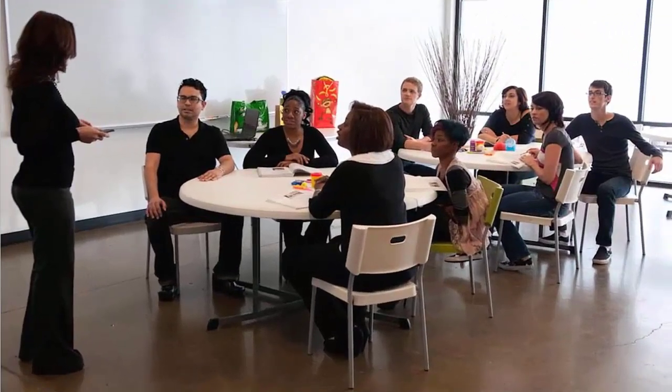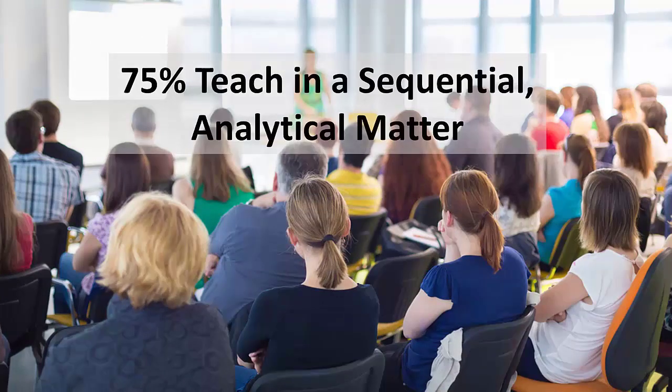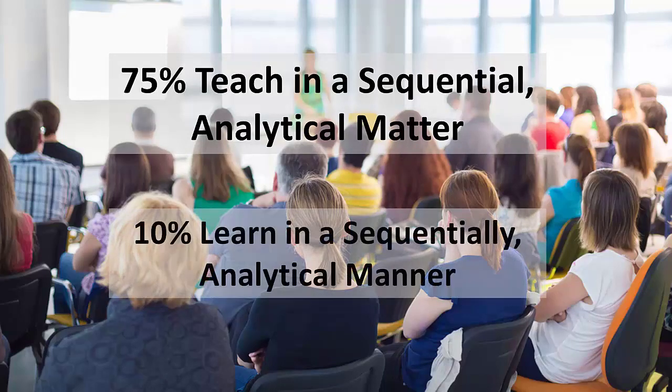When our students have difficulties learning what we are teaching, it is most likely because they are processing the information outside of their natural learning style. It is believed that 75% of teachers today present material in a sequential, analytical manner, while as little as 10% of our students actually learn most effectively that way. Research tells us that we must integrate teaching strategies that meet the needs of a more multicultural student body with a variety of learning styles.